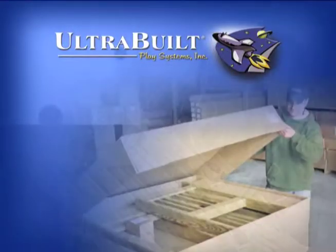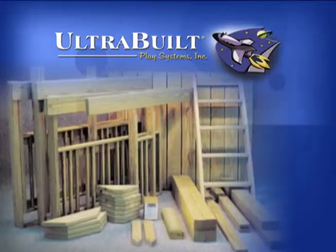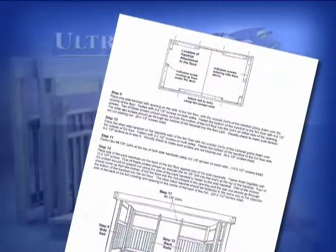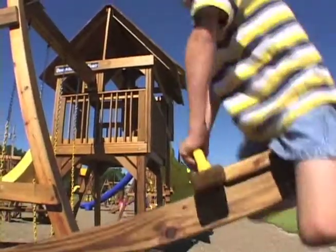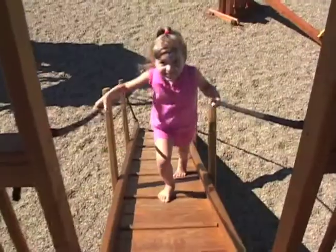UltraBuild's pre-built products are handcrafted, boxed, and proudly made in the USA. All hardware is included along with written and illustrated parent-friendly instructions. We ensure that your child's play space is safe and enjoyable with kid-friendly barefoot smooth surfaces, rounded edges, and flat steps.